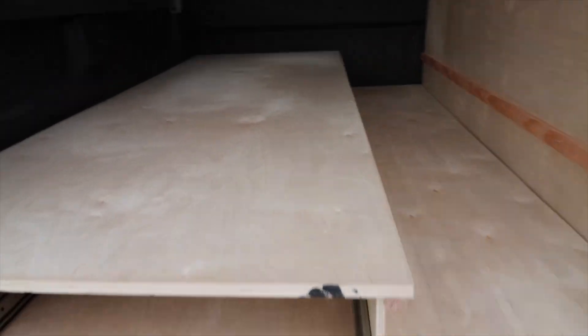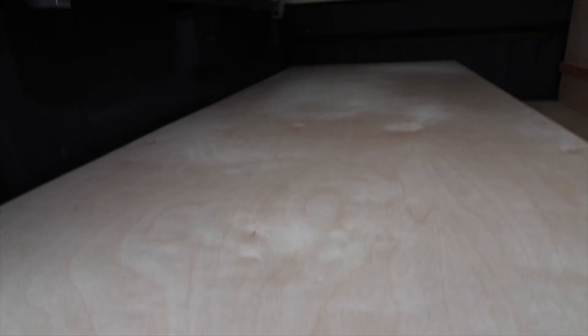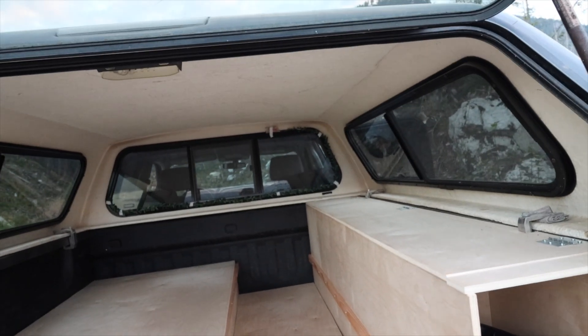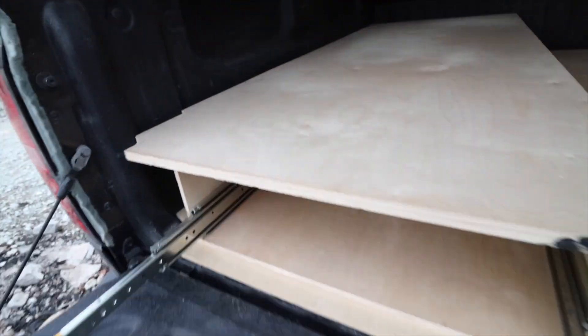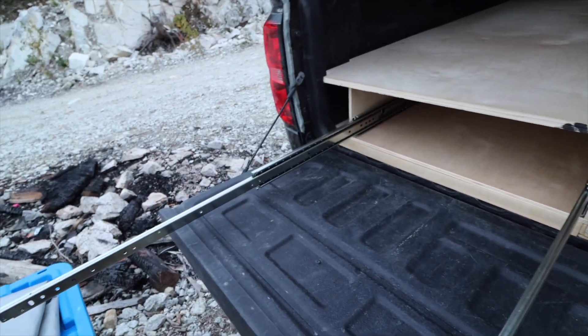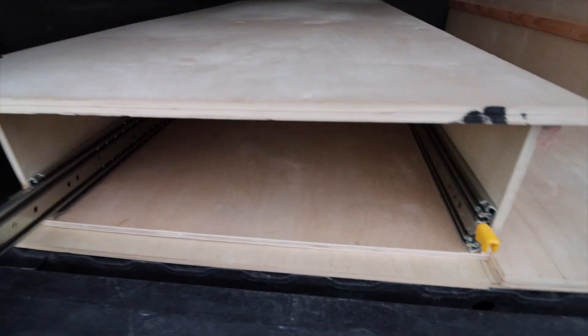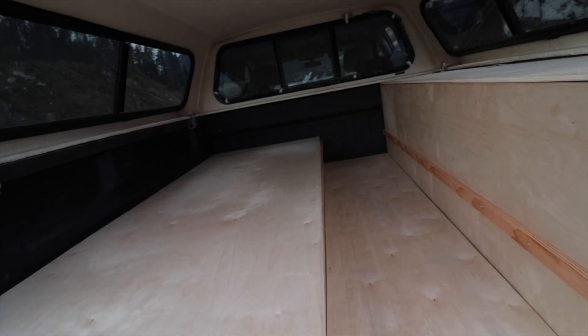So it's only halfway done. All these ideas I found online — nothing is originally mine — but there's a hundred ways to do it and this was the best fit I found. You've got your heavy duty drawer slides, I think they're 42 inches — actually 48 inches. Once that's installed, it'll be a little bit more convenient.